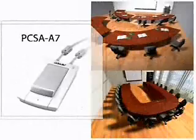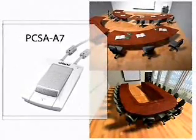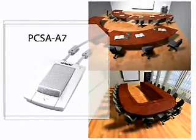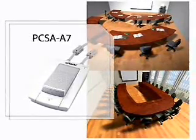For exceptional sound quality in rooms with conference tables in a U-shape or in a classroom layout, the optional unidirectional echo-canceling PCSA-A7 is the ideal choice.